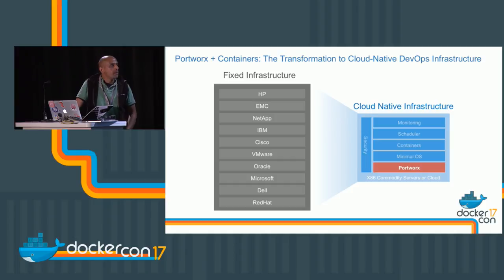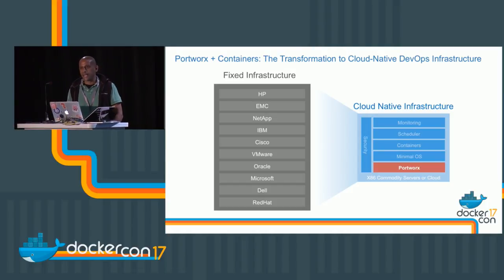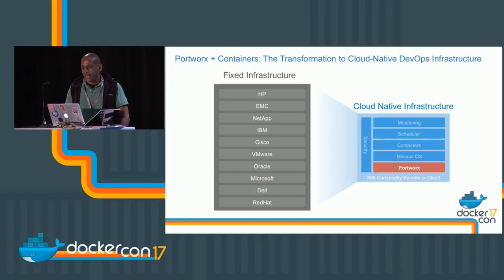A little background. There's a transformation happening in the data center along two angles. One is on the hardware side — there's been a push to move toward commodity infrastructure away from big iron, siloed, custom SAN and NAS solutions toward a more cloud native platform. A new stack is emerging: a minimalistic OS, applications deployed as containers using Docker, and schedulers like Swarm and Kubernetes.